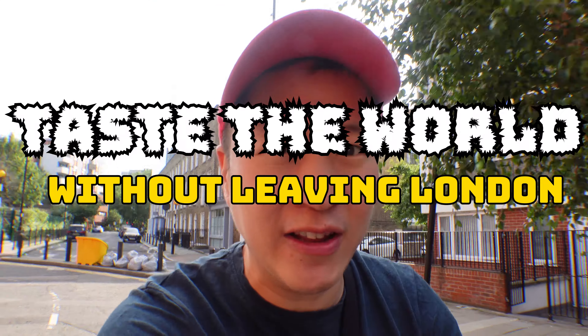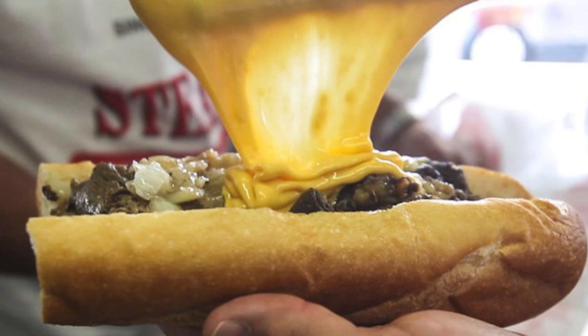Good morning. So in today's episode of Taste the World without leaving London, we're going to the very obvious United States. I was thinking what kind of food we could try, but the problem is everybody knows a good burger place, everybody knows a good American style pizza place, and everybody knows where we could get a good hot dog. So I was thinking what is so uniquely American but not that common in London — and I found this amazing restaurant. So we're going to go try it out, and I'll explain a little bit more as we go. Let's go.